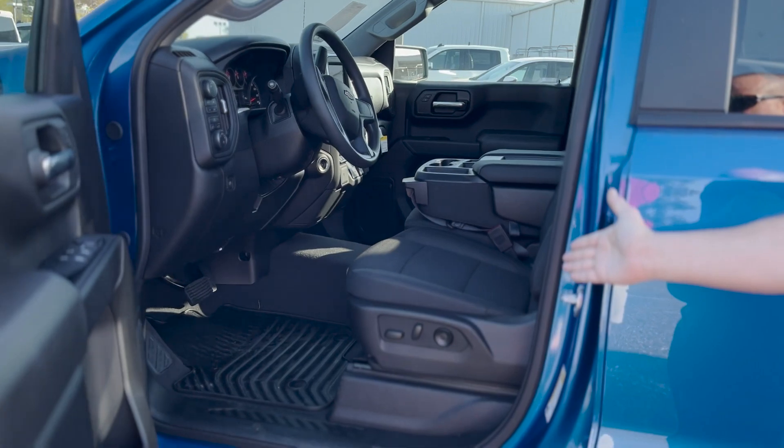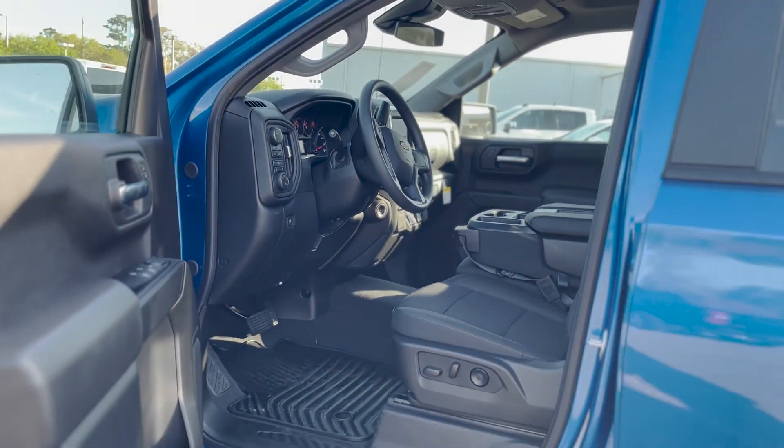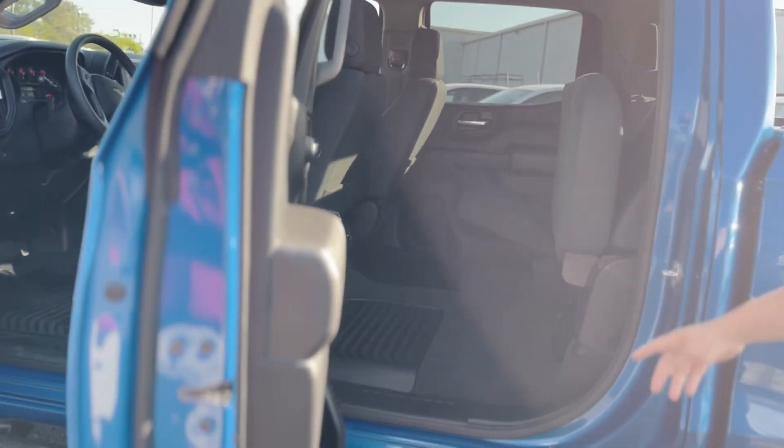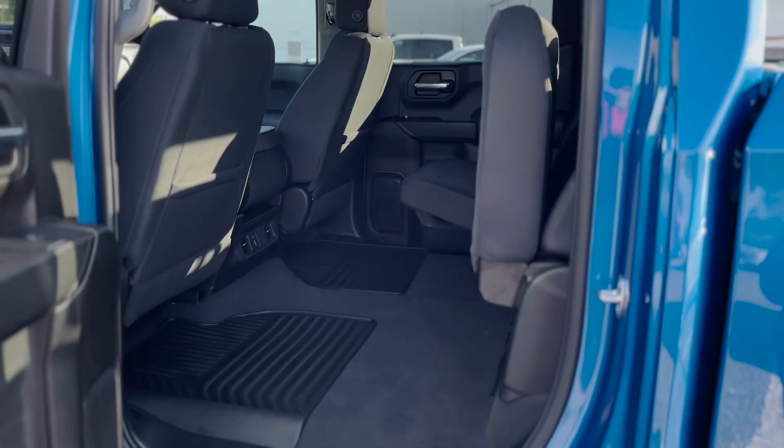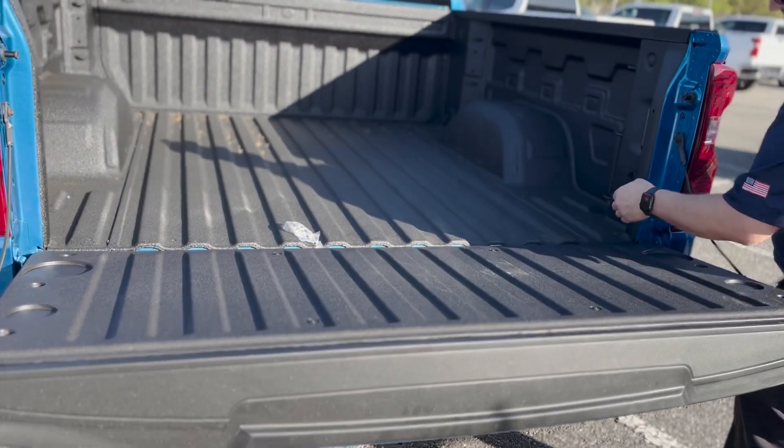Bench seat in the front with a power seat and lumbar support for the driver. You can seat up to six passengers in this full crew cab — it's the biggest 1500 you can get. Rear AC vents for rear passengers, and there are also USB-C and regular USB charging ports back there as well.